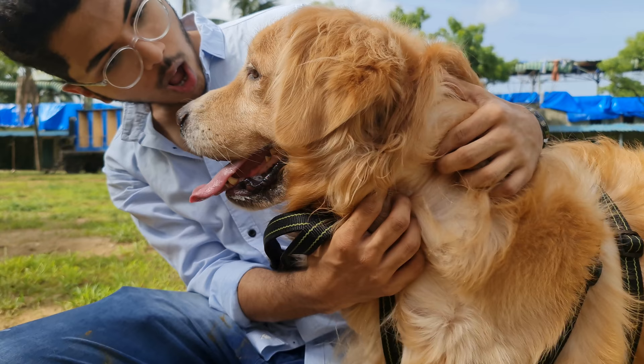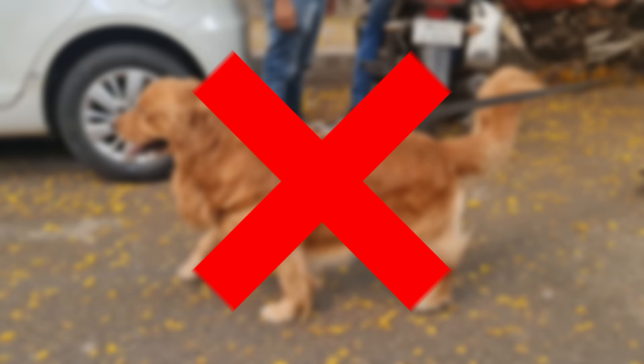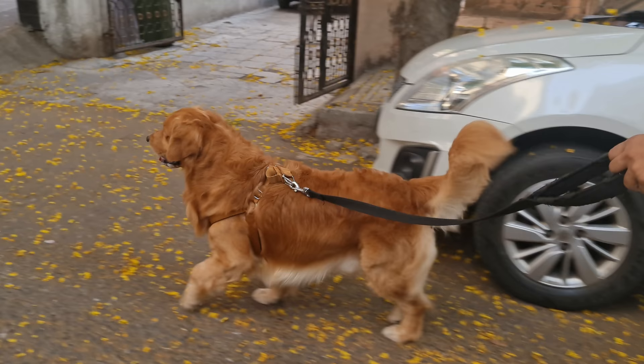I heard a rumor that golden retrievers who have these spots have a bloodline of chow-chow — nonsense. Another rumor has it that these spots appear if the dog is cross-bred and not pure. Again, not true at all.